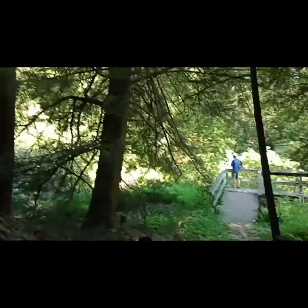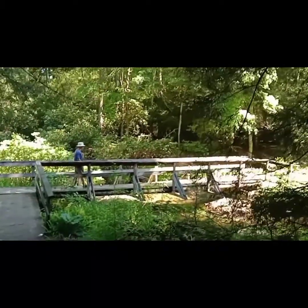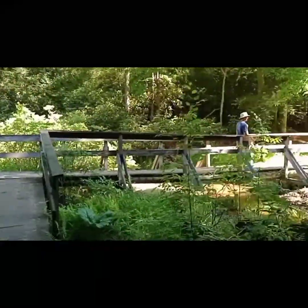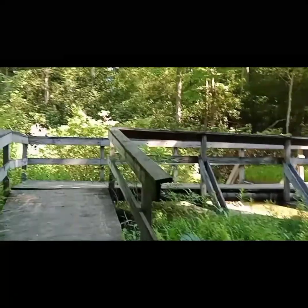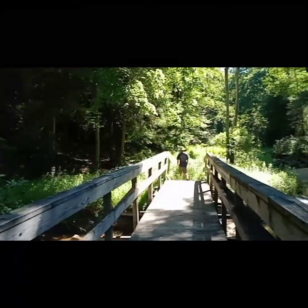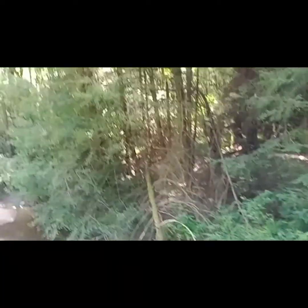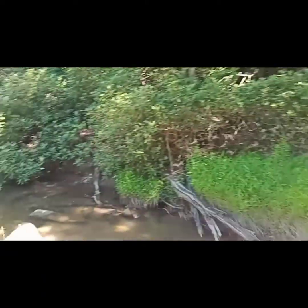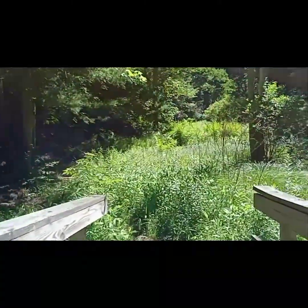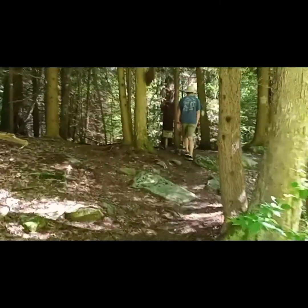Hubby hasn't hiked out here in a long time — he said he was probably about 12 years old when he remembers being out here last, so he doesn't really remember it at all. We've got this bridge. Remember, this is Harrington Manor State Park in Maryland. Look, we've got a water source if we didn't bring our own water, but we did. We're going back into the woods — we're going to actually stop at Swallow Falls and have lunch there.